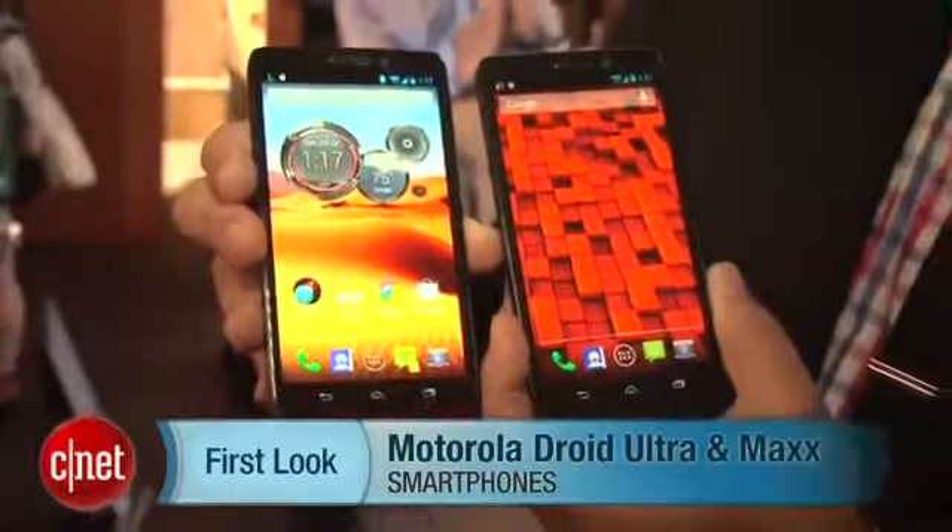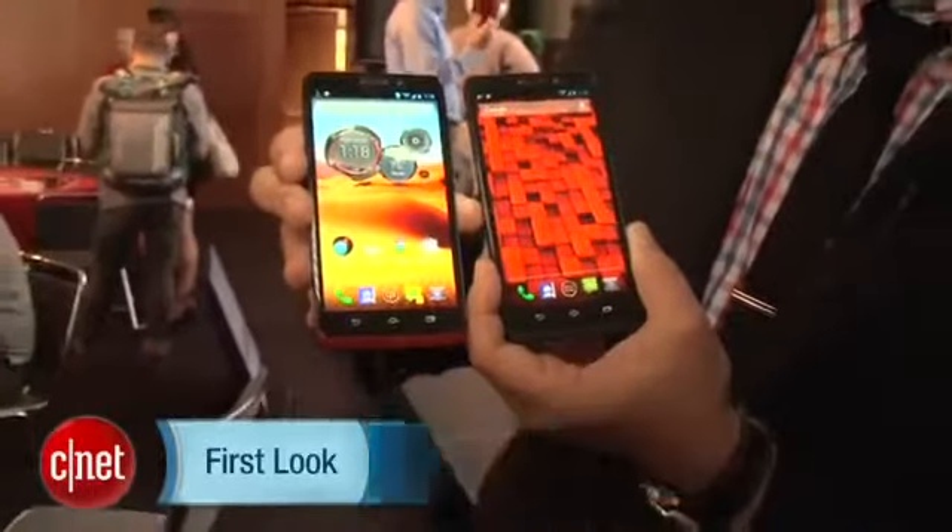Hey guys, this is Brian Bennett for CNET.com, and we are at Verizon's launch event in New York taking a look at two brand new phones. These are the two new Droid devices to join Verizon's lineup.